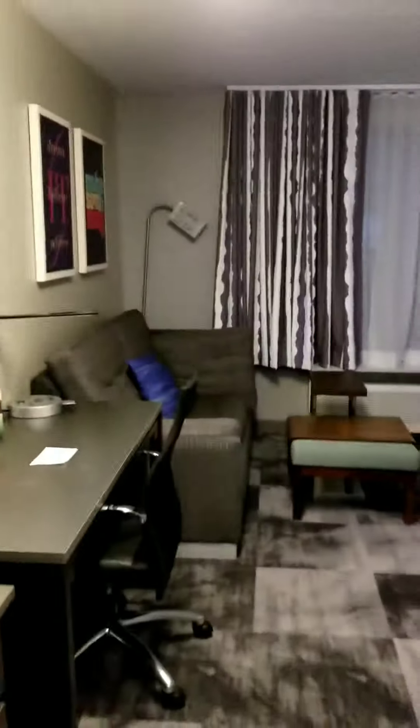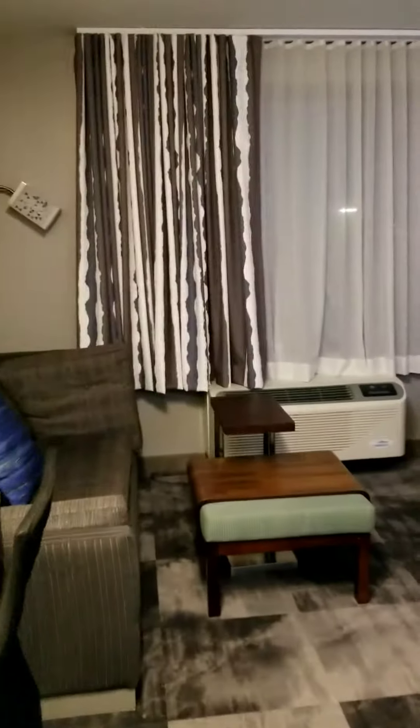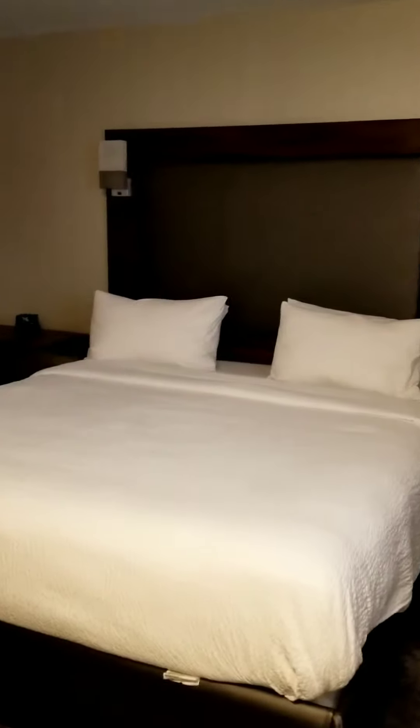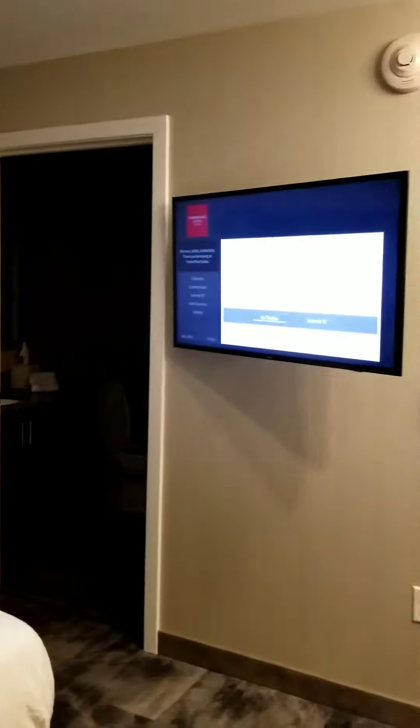Back here. You can see here. Beautiful. Big bed right here. You can see more. TV.